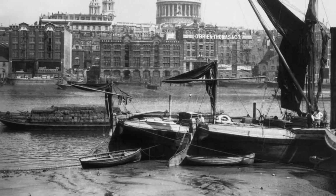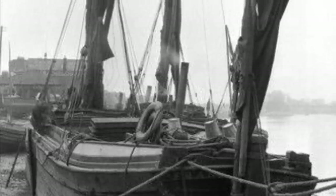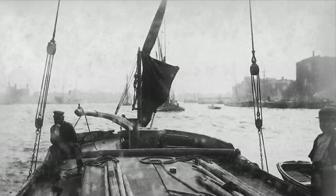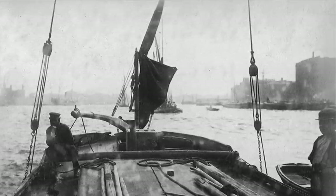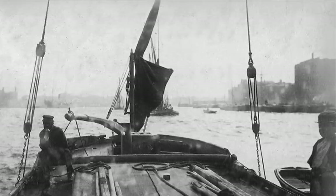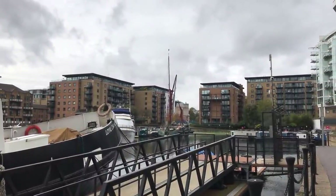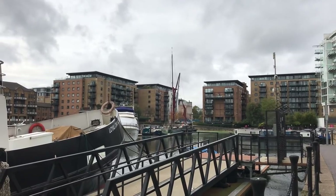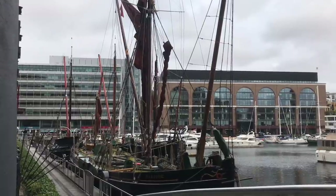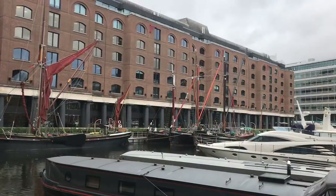Just about every industry based along the Thames would have had at least one. The bargemen themselves were something of an elite with their own ways and means. A bargeman not only had to be familiar with sailing his barge and navigating the river, but with the legal processes and paperwork necessary for transferring cargo. They would sometimes come into conflict with the dockers. It was in the dockers' best interests to get the cargo loaded as quickly as possible, and it was in the bargemen's best interests to get the most efficient use of space out of his boat. And these two aims could be mutually exclusive.